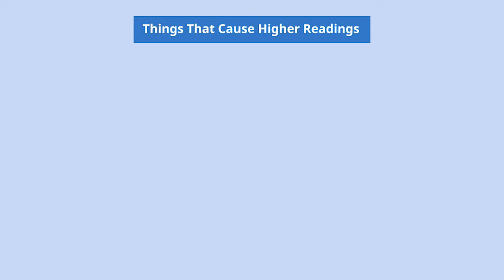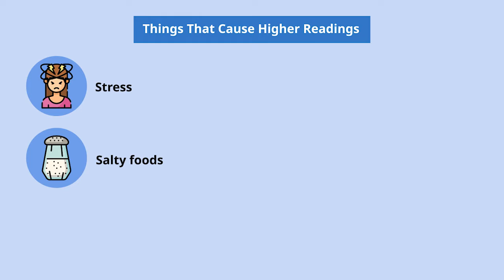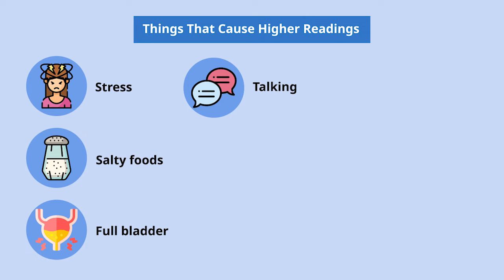Besides the cuff and the monitor, what other factors cause high blood pressure results? Stress before or during the measurement can raise your cortisol levels and cause a rise in blood pressure. Also, salty foods might cause high readings for a few days after you've eaten them. A full bladder can add up to 10 to 15 points, so use the restroom before measuring.